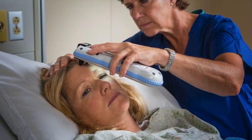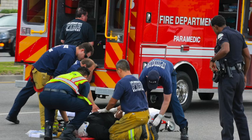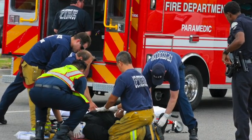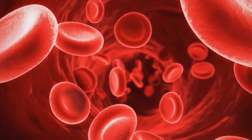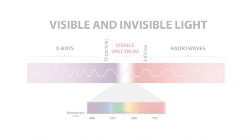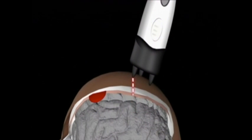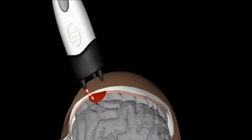Now, for the first time ever, the application of near-infrared technology can be applied in a portable, handheld device that empowers clinicians to know what's happening inside the human skull, even before symptoms of brain injury appear. The Infrascanner accurately detects intracranial hematomas using the unique light-absorbing properties of hemoglobin and the non-invasive, non-ionizing nature of near-infrared technology. The basic method for intracranial hematoma detection with near-infrared spectroscopy is based on the differential light absorption associated with injured versus non-injured parts of the brain.